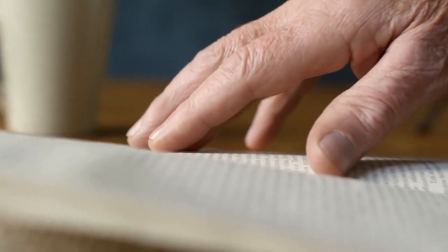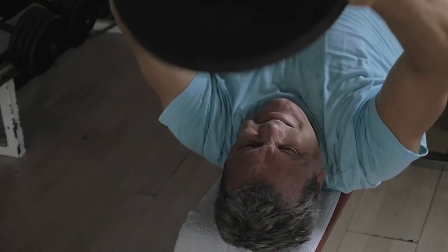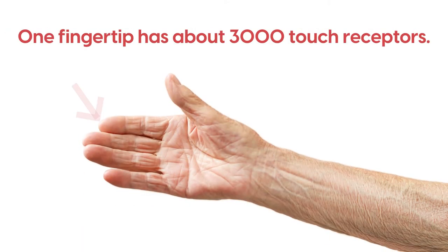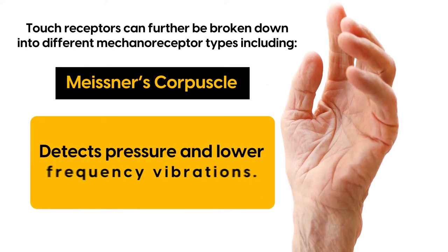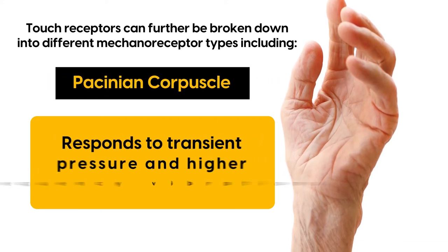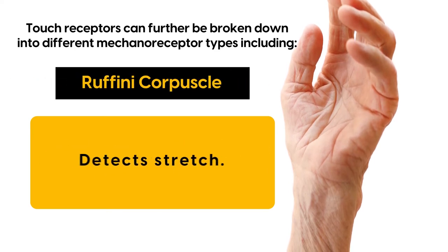Now let's move on to Number 6: Touch. How does the brain process physical touch and detect when you're lifting something heavy? The skin is home to countless touch receptors — in fact, one fingertip has about 3,000 touch receptors. These can be broken down into different mechanoreceptor types, including Meissner's corpuscles, which detect pressure and lower frequency vibrations; Pacinian corpuscles, which respond to transient pressure and higher frequency vibrations; Merkel's disks, which respond to light pressure; and Ruffini corpuscles, which detect stretch.